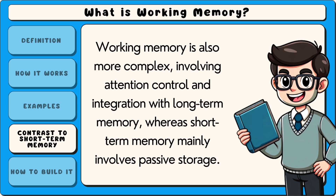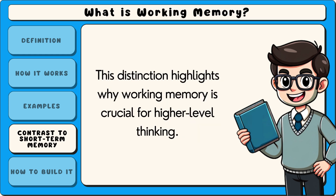Working memory is also more complex, involving attention control and integration with long-term memory, whereas short-term memory mainly involves passive storage. This distinction highlights why working memory is crucial for higher-level thinking.